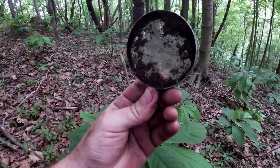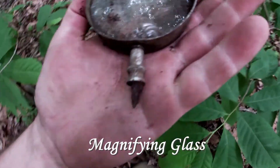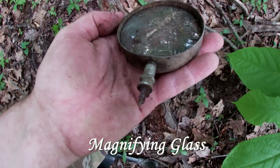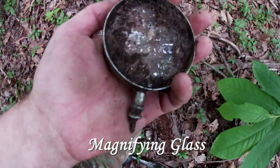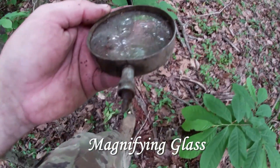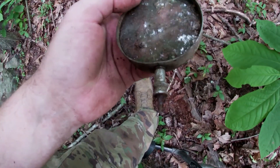Looking for something — I'm pretty sure this is a magnifying glass. Check that out, it's an oldie still a goodie. Right beside that big rock right there. There are some pieces of iron laying around — it's kind of strange, this thing was almost on the surface.